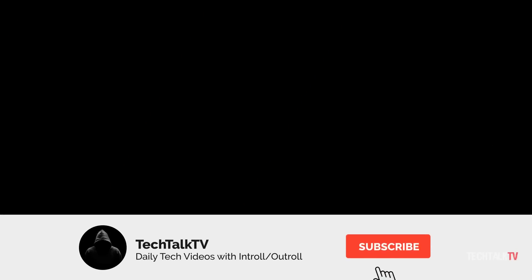Let me know what you think of this down in the comments, and I'll see you all tomorrow. Peace out!